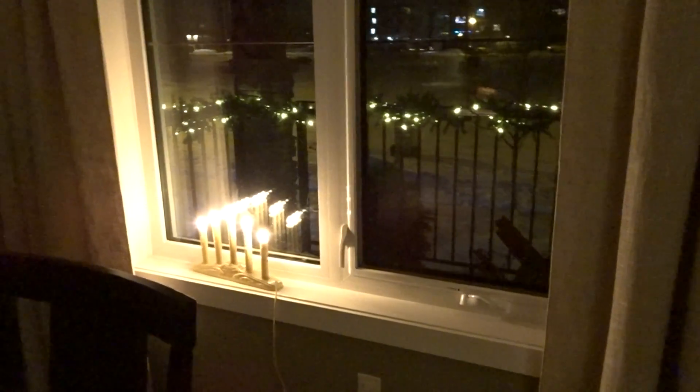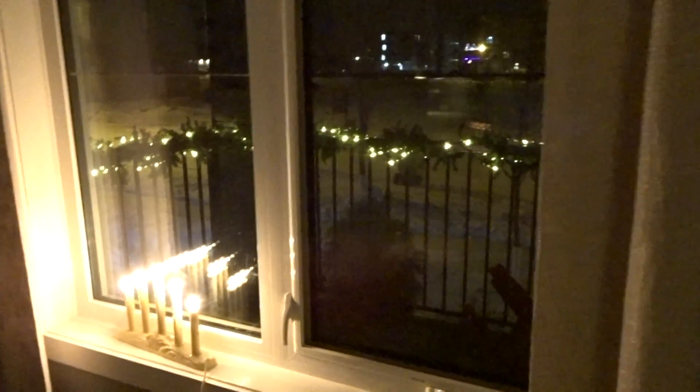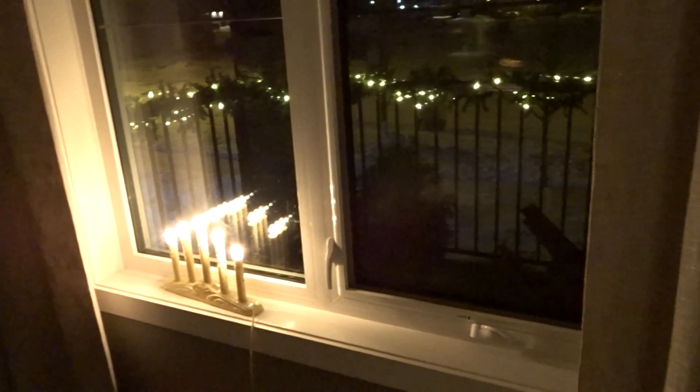In the back you can kind of see the lights around the house — these are the only lights we actually have outside. But in all the windows we have these really cozy lanterns, so from the street it looks really nice and lit up.